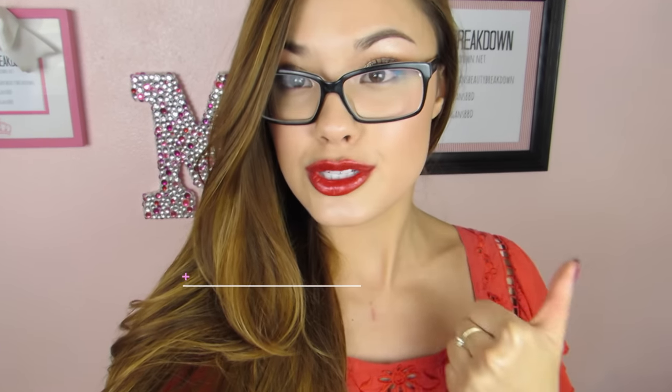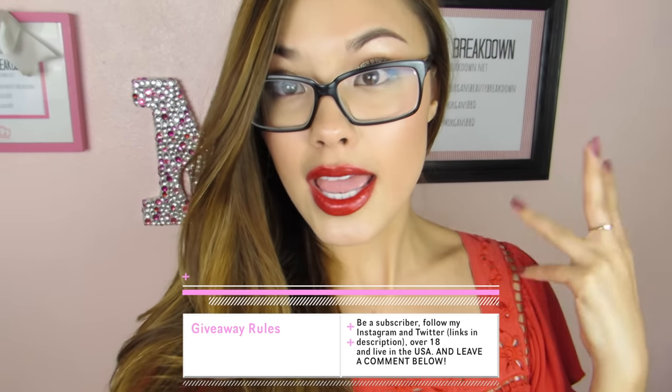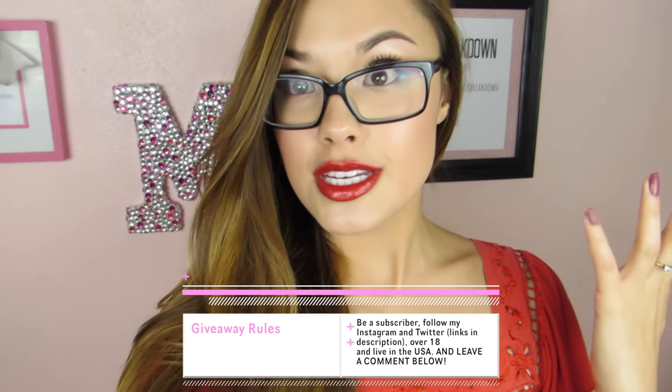To enter the giveaway, you have to be a subscriber to this channel, follow my Instagram and Twitter, and comment down below anything you want to say. Mimi Box is shipping this out so unfortunately this is only open within the United States — sorry to my international viewers, but I do have a couple more giveaways coming up, so hang tight!